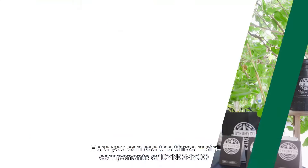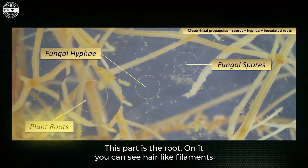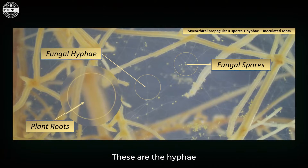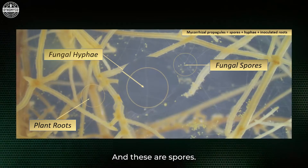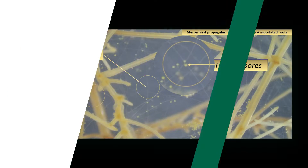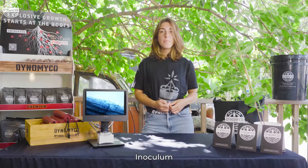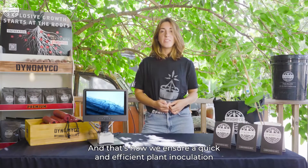Check it out. Here you can see the three main components of Dynomyco. This part is the root. On it, you can see hair-like filaments — these are the hyphae. And these are spores. Dynomyco contains all three of these components as a whole inoculum, and that's how we ensure a quick and efficient plant inoculation right out of the box.